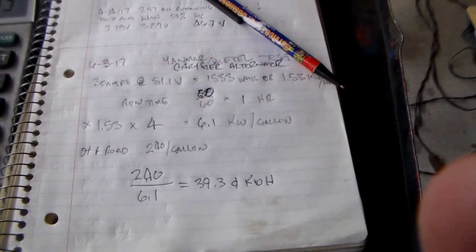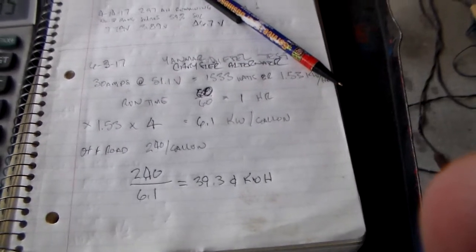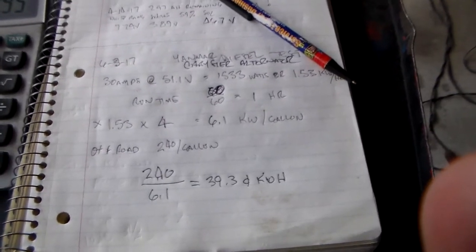So we want to increase that number — we want to get that crankshaft number up around 8 or 9 horsepower, which I'll be able to do with the new alternator that's on its way. Thanks for watching.